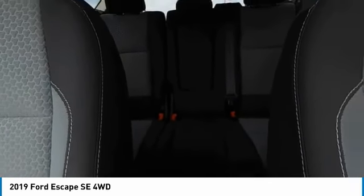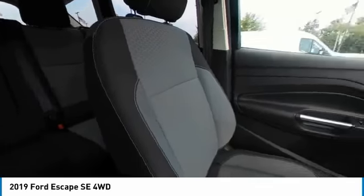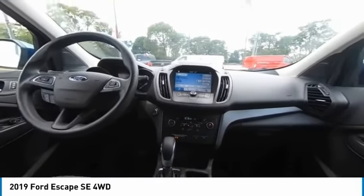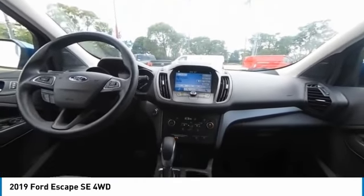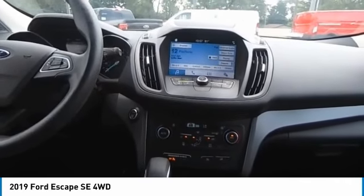We have the largest selection of used trucks, used cars, and used SUVs with over 200 pre-owned vehicles in stock. Brighton Ford serves all nearby cities including Southland, Powell, Fenton, New Hudson, Novi, Ann Arbor, Whitmore Lake, Lansing, Detroit, Toledo, and Flint.